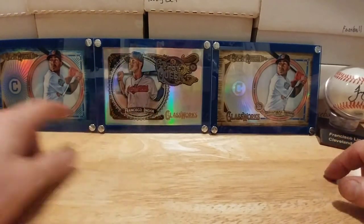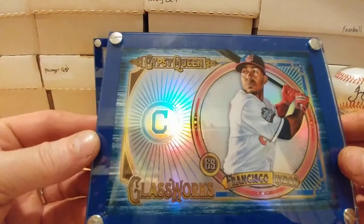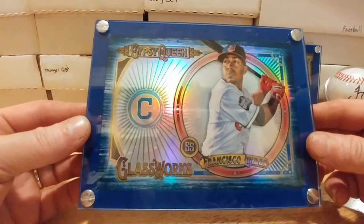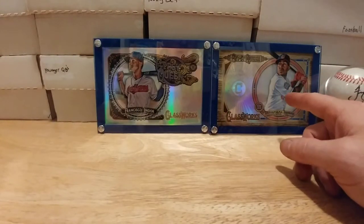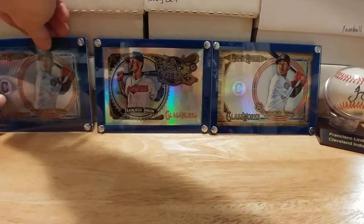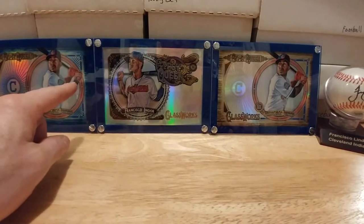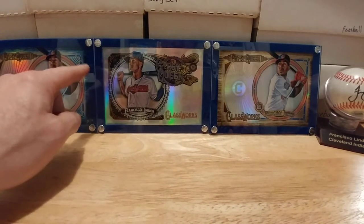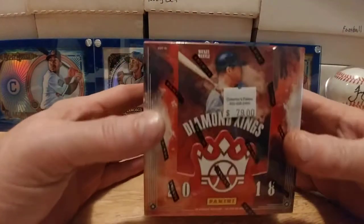I also wanted to show off a 2018 Gypsy Queen Francisco Lindor box topper — from eBay this thing cost me like $12, and it's numbered to 150. I also got the base one for about a dollar seventy-five. I couldn't be happier with these box toppers — hope to get a couple more. The one numbered to 150 has that blue border on it. Lindor's autograph is over there too on a ball that Antonio Colazo sent me — shout out to him!